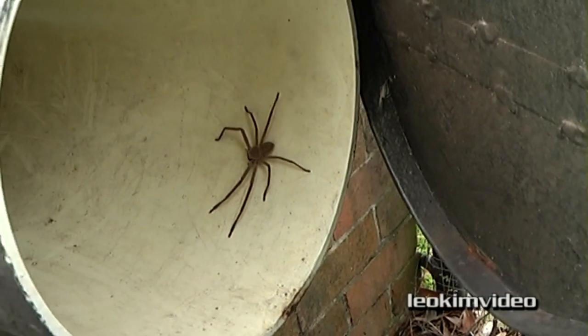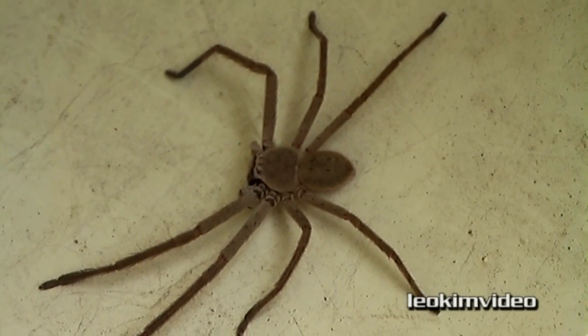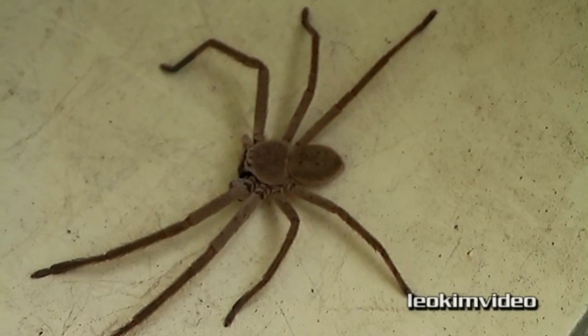Whoa, a little spider. That's just a youngster, that one. A wee babe. They grow much, much bigger than that.